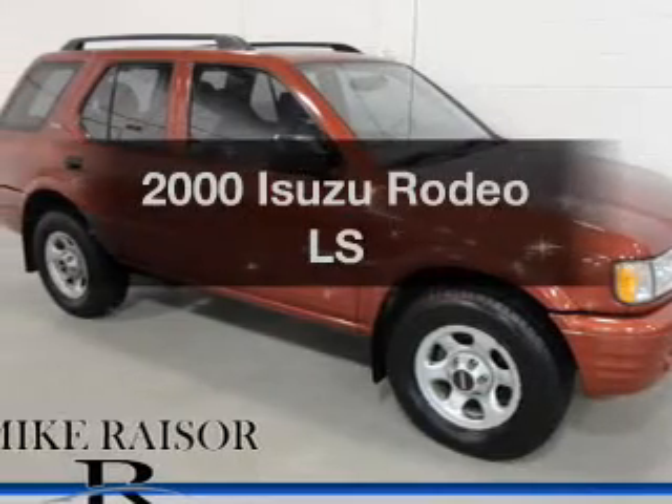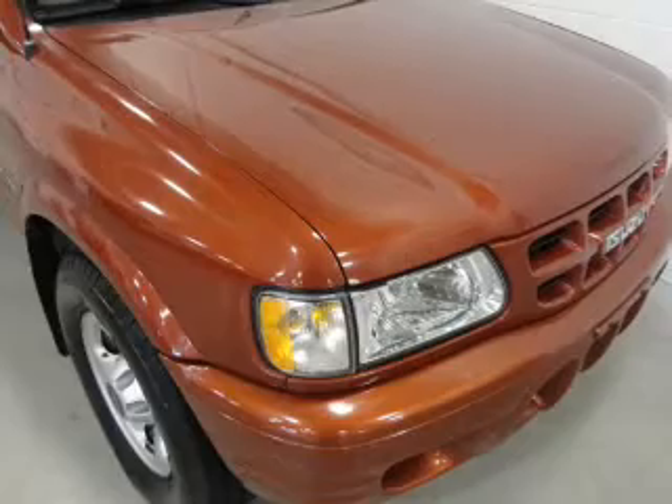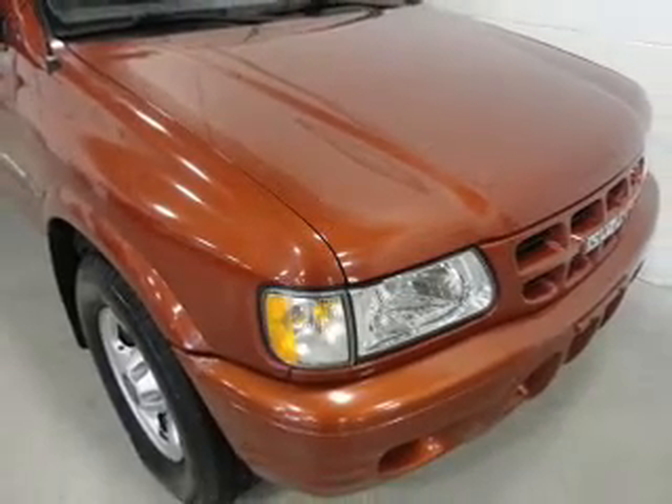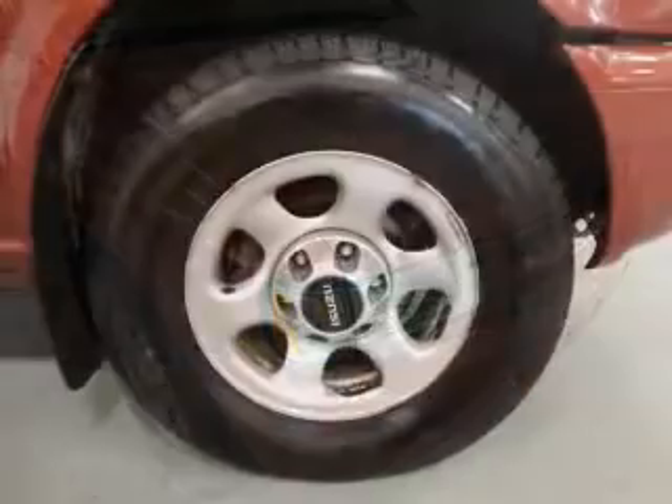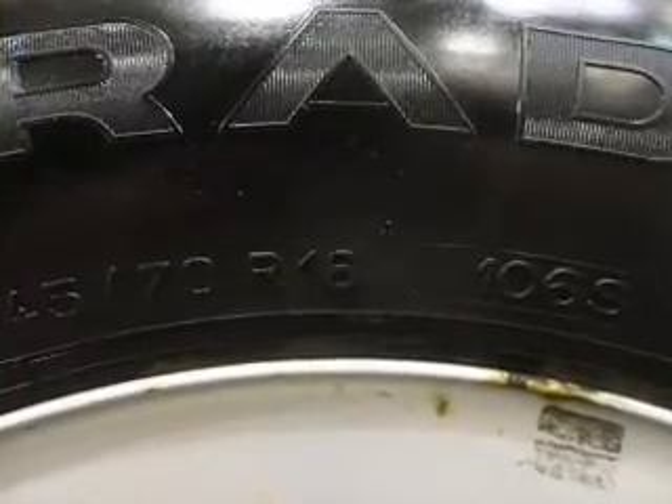If you're looking for an automobile with great attributes, look no further. The powertrain includes four-wheel drive with a reliable six-cylinder engine that responds smoothly to its automatic transmission. Premium wheels lend a distinctive appearance. You will appreciate the safety feature of anti-lock brakes.